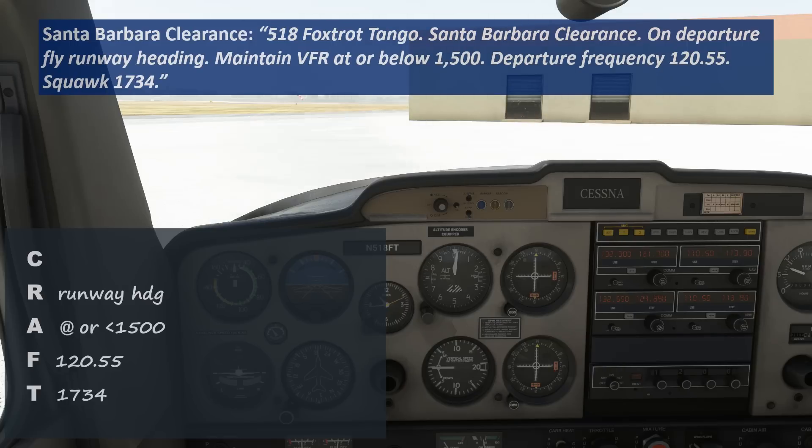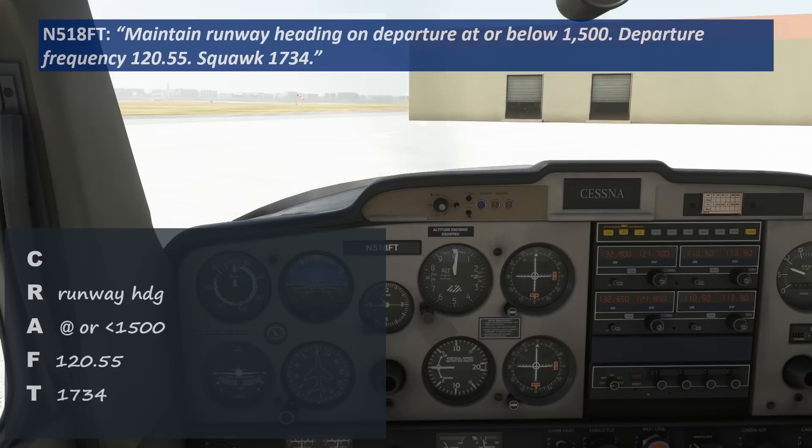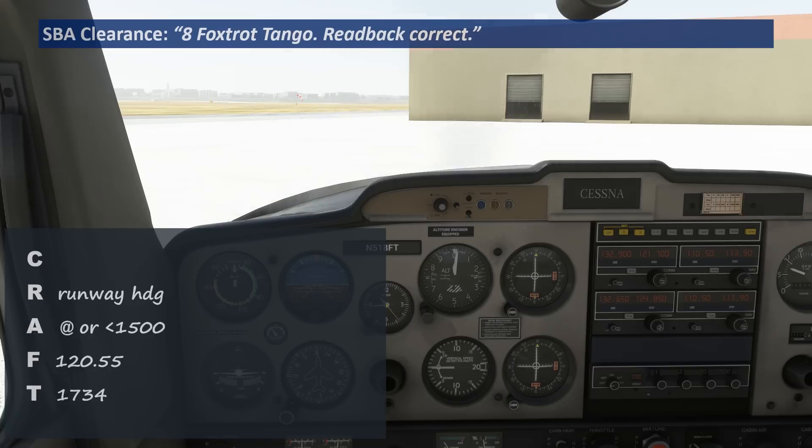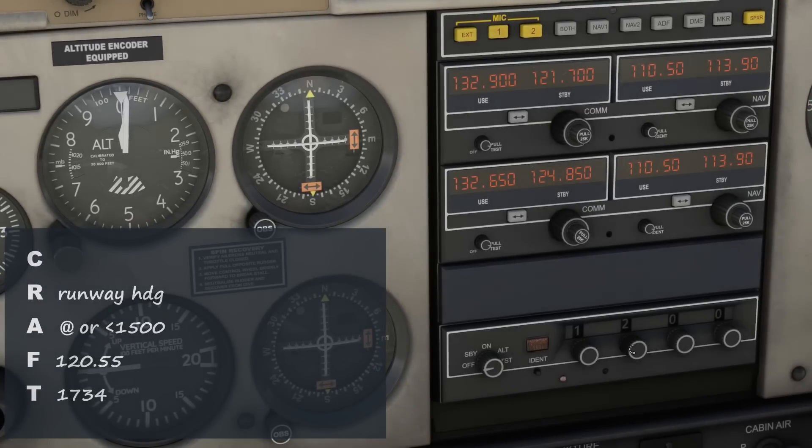What a mouthful. Hopefully it's clear now that writing this down and using the CRAFT acronym is hugely helpful. Let's read back all the items on the clearance. Maintain runway heading on departure, at or below 1,500. Departure frequency 120.55. Squawk 1734. — Departure, Tango, read back. If we got everything correct, we'll hear 'read back correct.' If not, the controller will let us know what we missed and we'll need to read it back again.